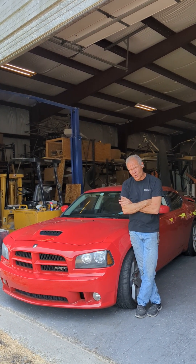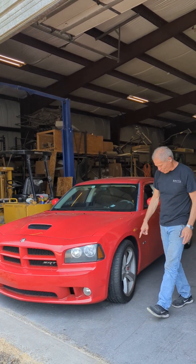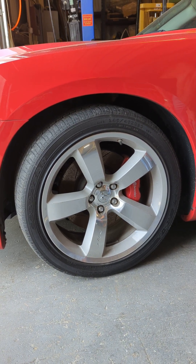Would you cut a perfectly good 2008 SRT8 Charger? These Hemi Chargers aren't regular cars. These are 425 horse, hand-built motors with a functional hood scoop and aluminum hood — it's so cool. Brembo brakes with aluminum wheels from Alcoa. Would you cut one of these perfectly good cars to make a Smith Ute, to make a truck out of it?